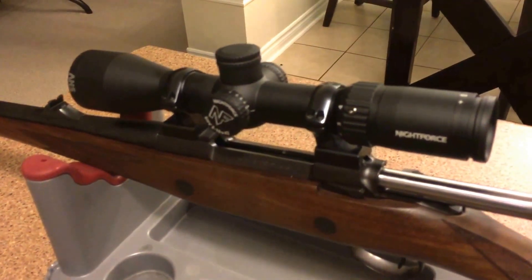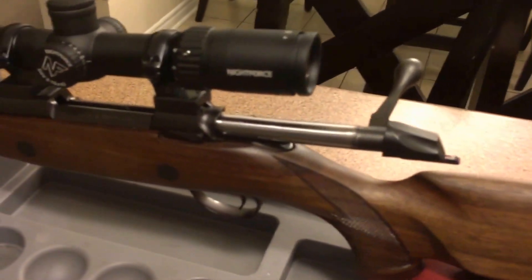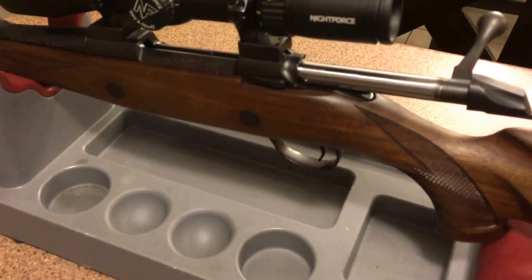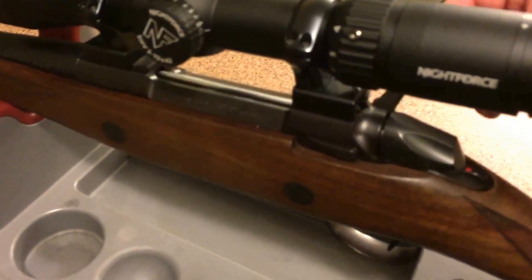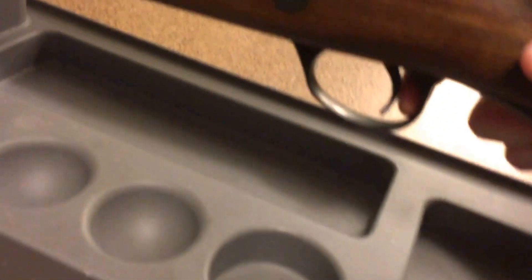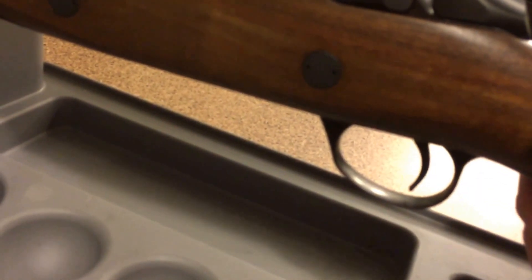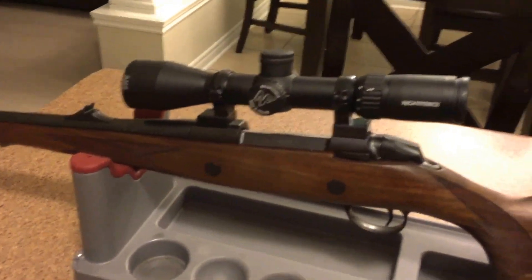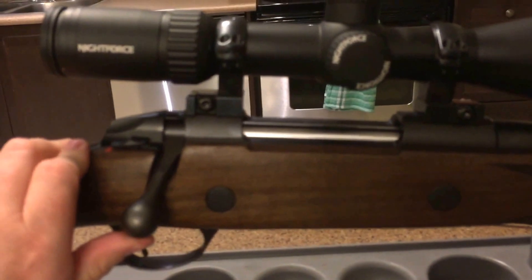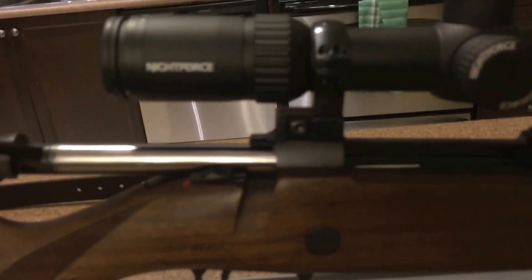The rifle itself, chambered in 30-06, has a set trigger. You can fire it as it comes — just work the action, cock it, fire. Or — and the rifle is unloaded right now — you can kick the trigger head forward to move it to the set position, at which point it requires very little pressure to go off. The classic Sako action is very, very smooth and runs like glass. It's not tactical or anything like that, but for a hunting rifle it's more than adequate.